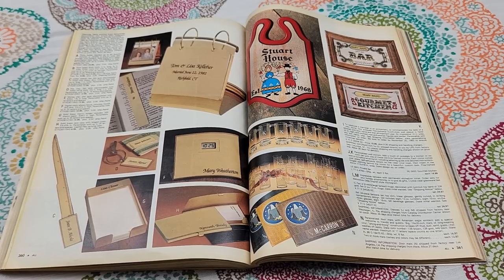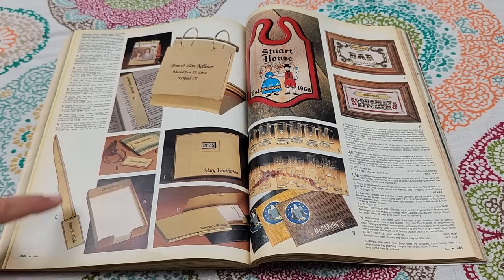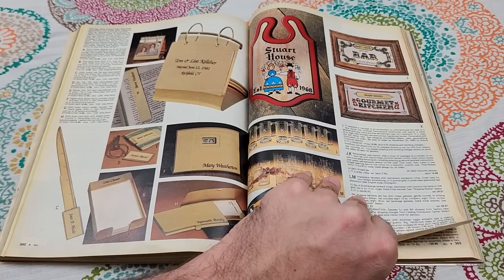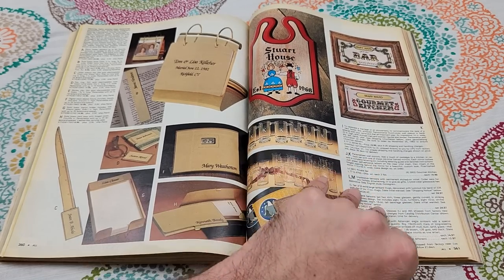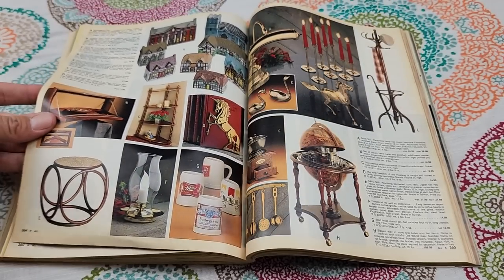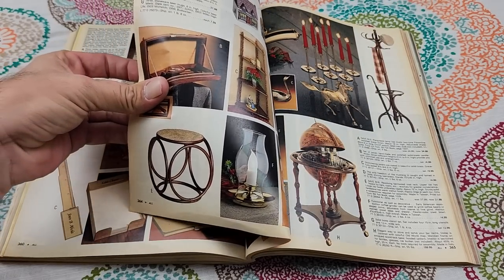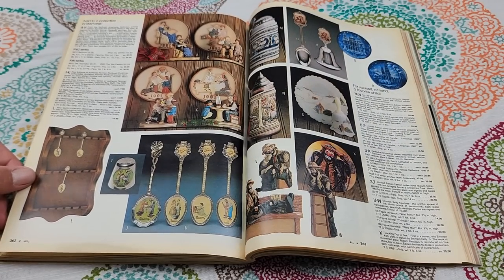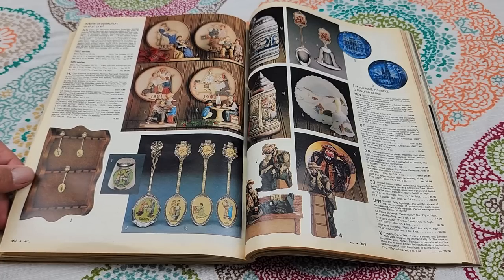It looks like you can get personalized things engraved — kind of like Things Remembered. I didn't realize Montgomery Ward offered a service like that. Department stores back then, like Sears, offered all kinds of interesting and weird services that you wouldn't really think about going to a department store for. Nobody thinks about going to a department store now — that's kind of part of the problem, isn't it?